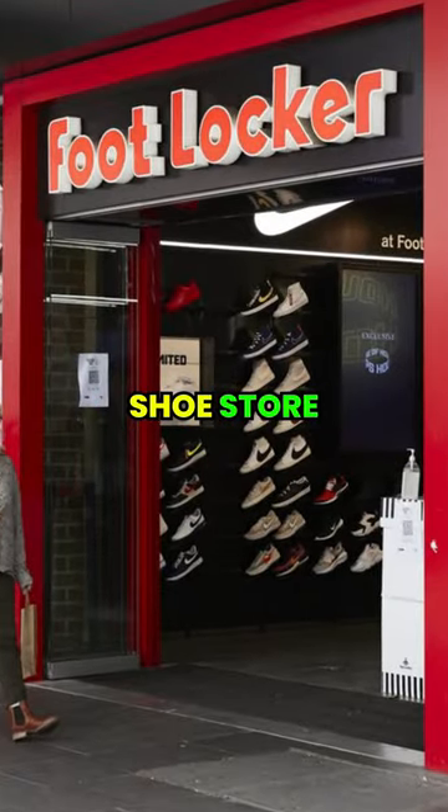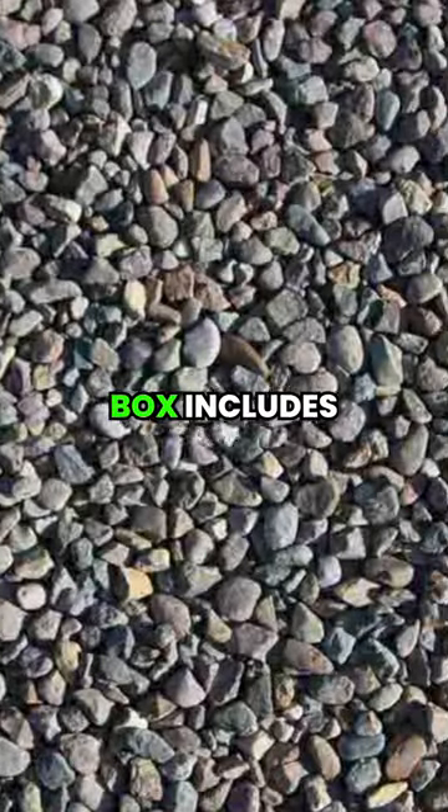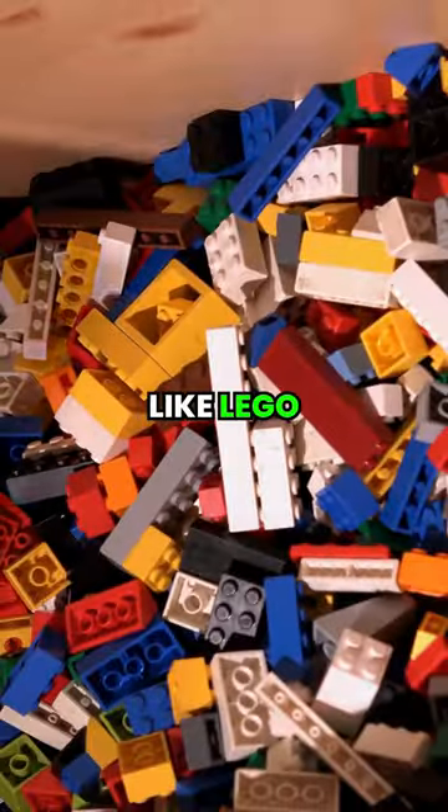In the United States, there's a shoe store that lets you test the shoes on different surfaces. The test box includes gravel, asphalt, and even materials like Lego.